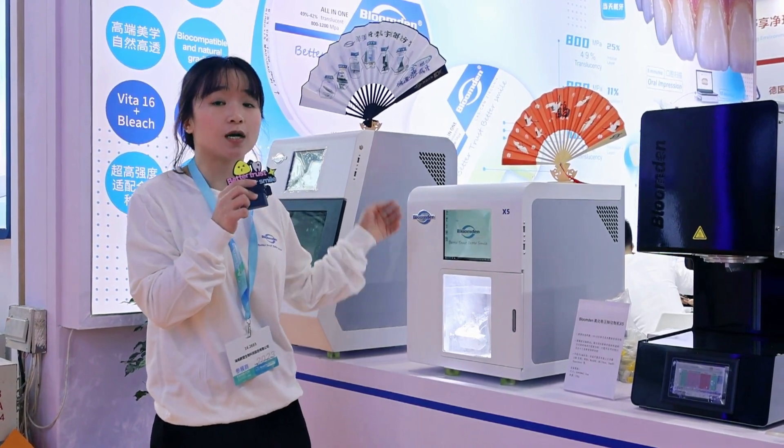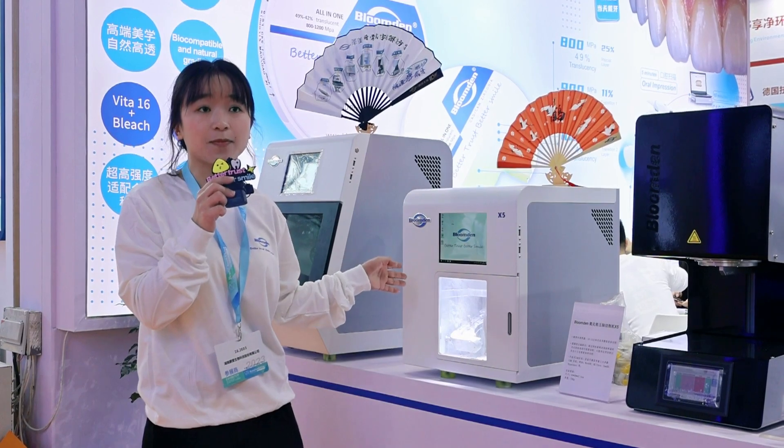So these are all the details about our X5 Mini Machine.